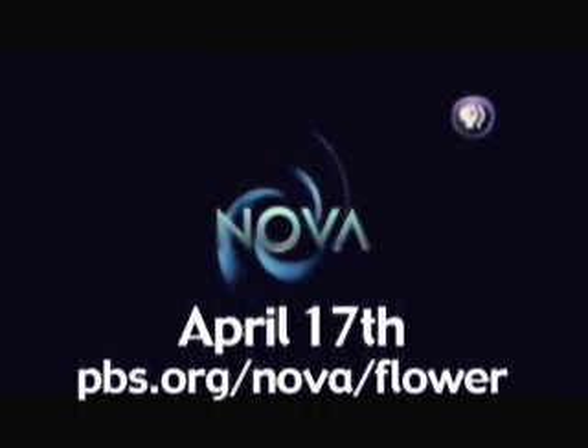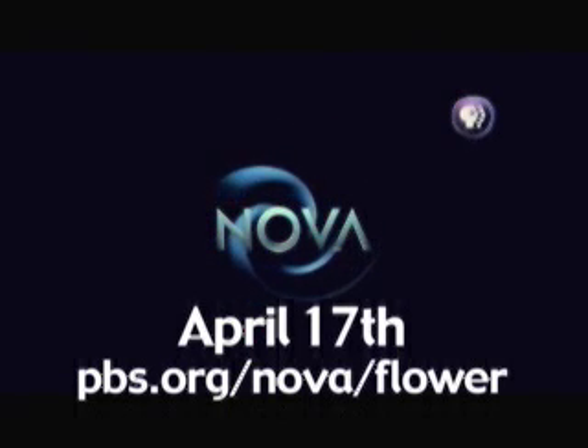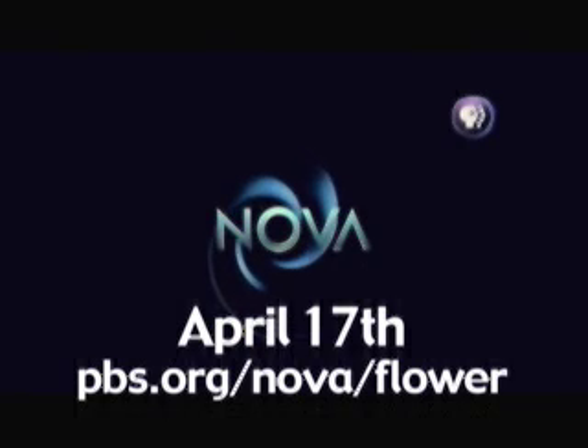To learn more about Earth's most stunning plants, watch NOVA's First Flower, airing April 17th on PBS.